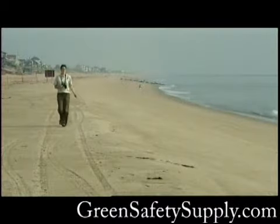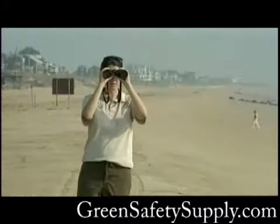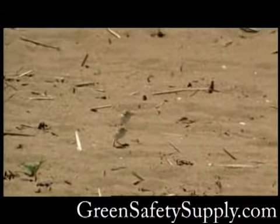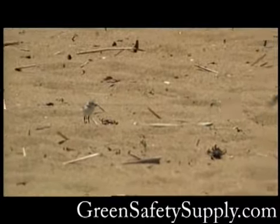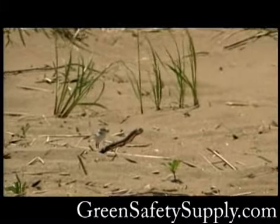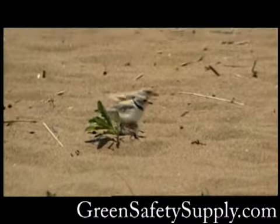Throughout the nesting season, refuge biologists survey the beach, counting plovers, nests, and eggs, and watching for signs of predator activity. Once hatched, the piping plover chicks are active and somewhat independent, scurrying around the beach looking for insects and small crustaceans. But it will be another four weeks before they can fly. Until then, the chicks are still vulnerable to predators and human interference.